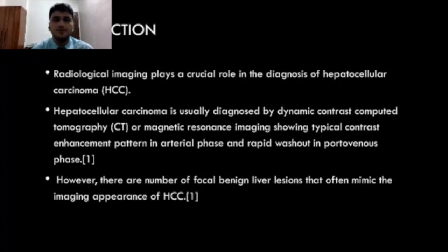Radiological imaging plays a crucial role in diagnosis of hepatocellular carcinoma. Hepatocellular carcinoma is usually diagnosed by dynamic contrast CT or MRI imaging showing typical contrast enhancement pattern in arterial phase and rapid washout in porto-venous phase. However, there are a number of focal benign liver lesions that often mimic the appearance of HCC.